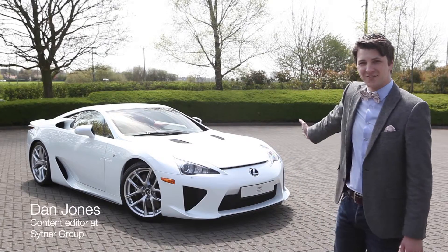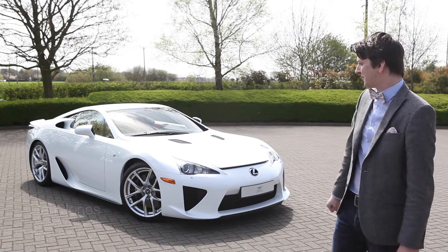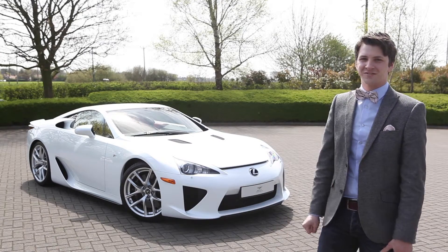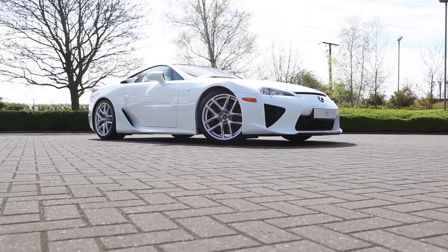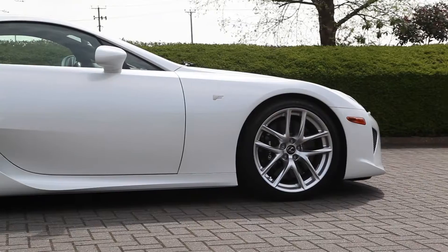Today we're here at Bentley Manchester for the Lexus LFA, a 552 brake horsepower supercar from Lexus, and we're going to show you around some of the interesting features. Only 500 Lexus LFAs were ever produced, of these 50 were Nürburgring editions and 37 were sent to Europe.